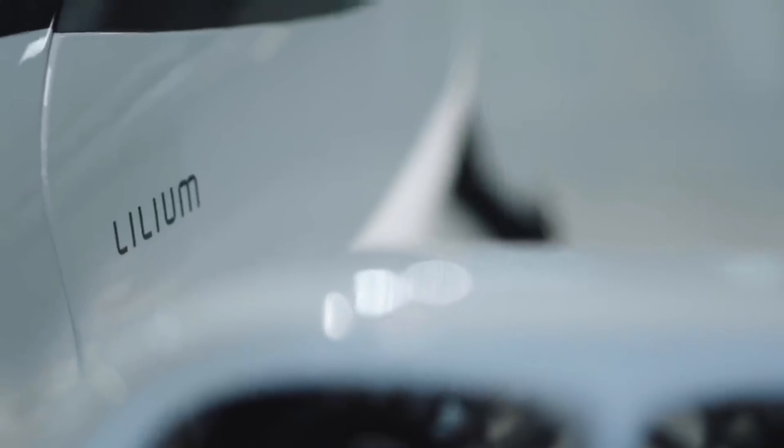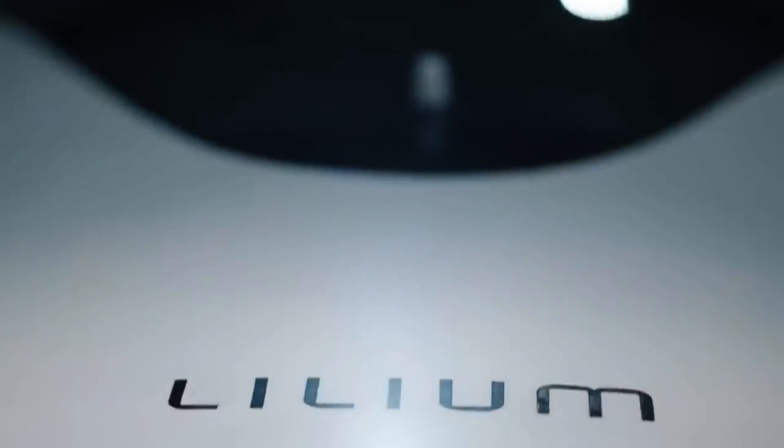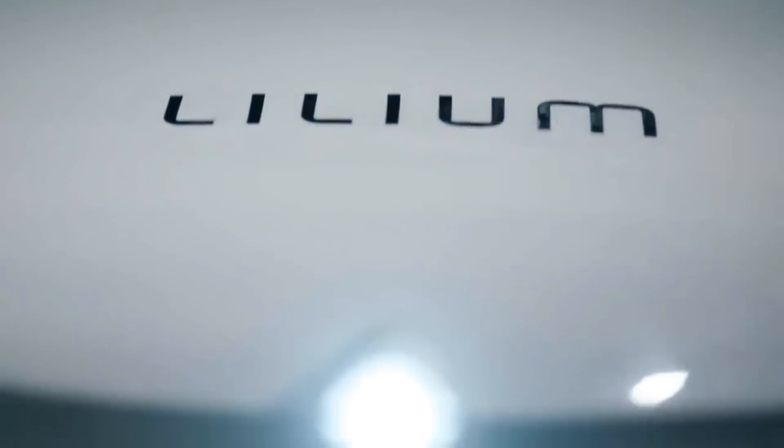This is the engines going from horizontal to vertical. I don't know what Lilium means, by the way — it's a German brand. So that's pretty cool.